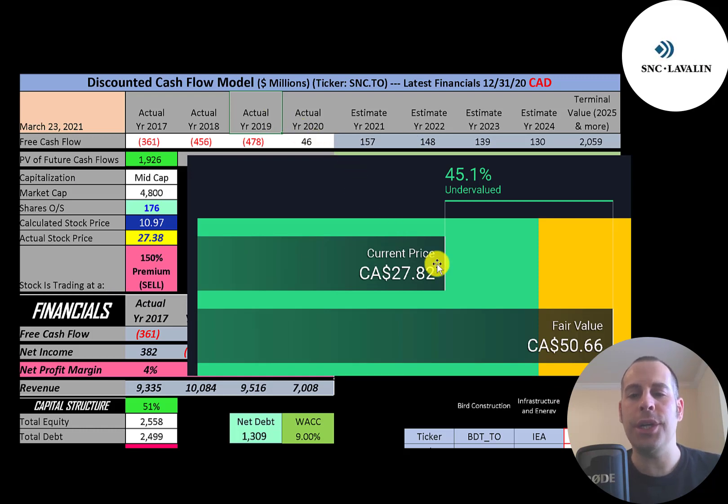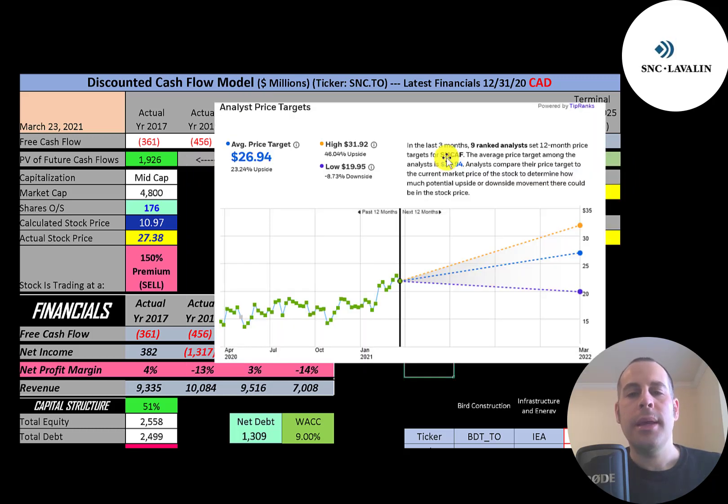Simply Wall Street goes in the other direction — they're at 51 dollars a share, saying the stock is undervalued. So Simply Wall Street is expecting them to generate much more free cash flow than I'm expecting. With all the negatives in the past it was hard to estimate future free cash flows, and with their past legal issues I didn't want to make their expected growth too large, so my expectations were pretty modest. In the past three months, nine analysts priced this stock with an average price of 27 dollars, a low of 20, and a high of 32 — so my valuation is much lower than analyst expectations.